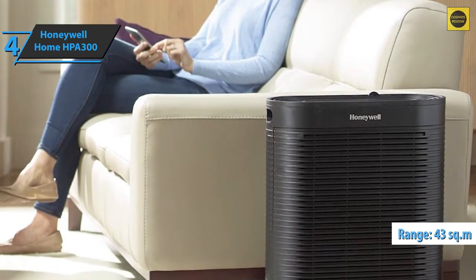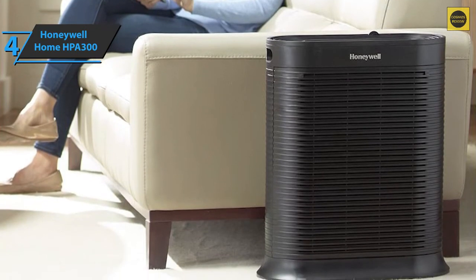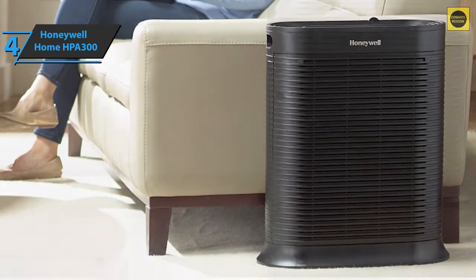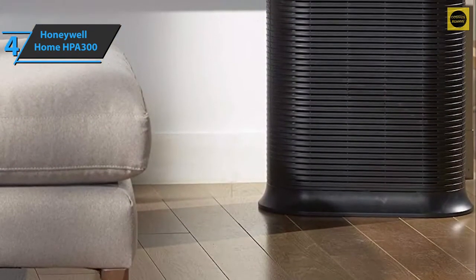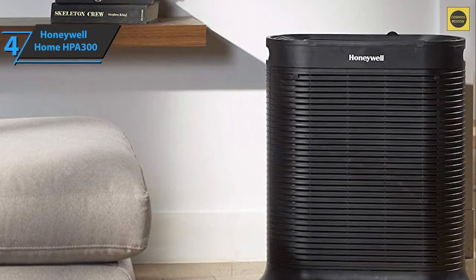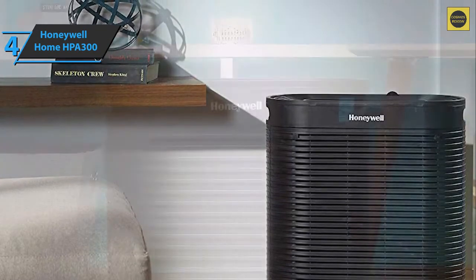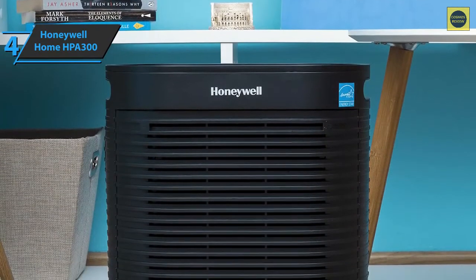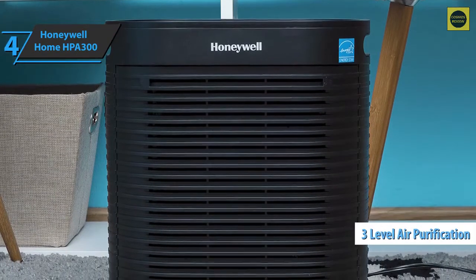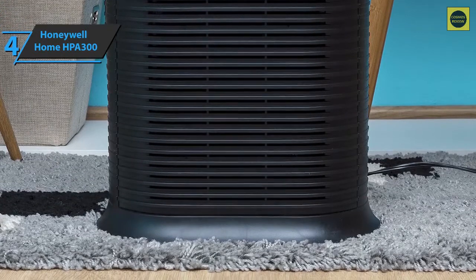This air purifier is certified by AHAM, the Association of Home Appliance Manufacturers, for use in rooms up to 43 square meters. It can perform five air changes per hour, circulating air in the room every 12 minutes — one of the highest results on the market. Unlike most large air purifiers, the Honeywell HPA 300 is quiet, simple in design, easy to handle, and efficient. It has an electronic reminder to replace filters that are easy to change with no tools needed.